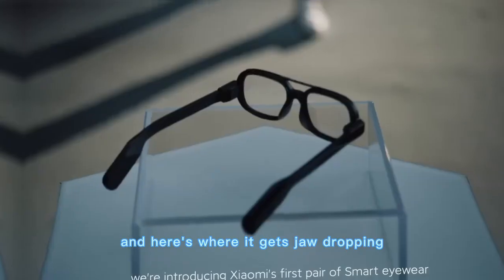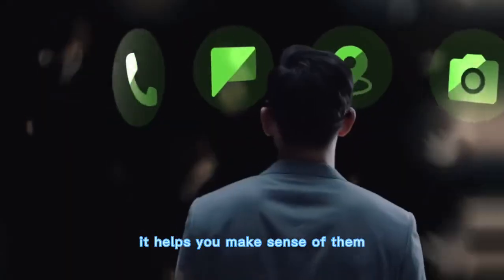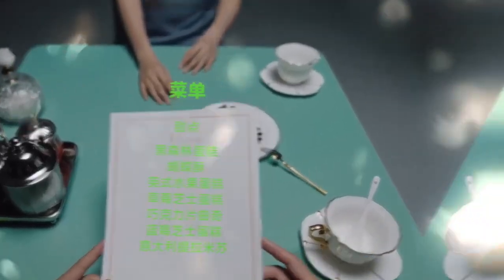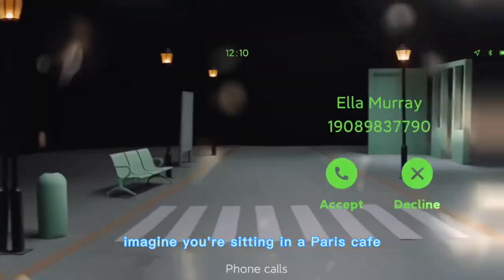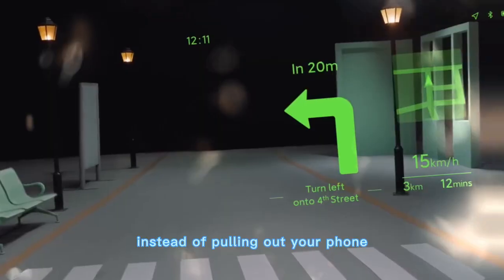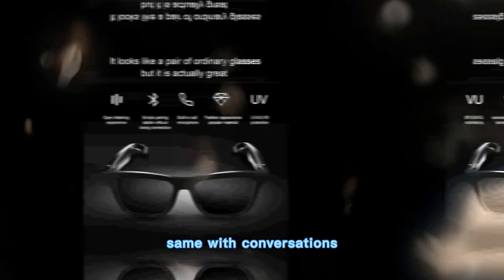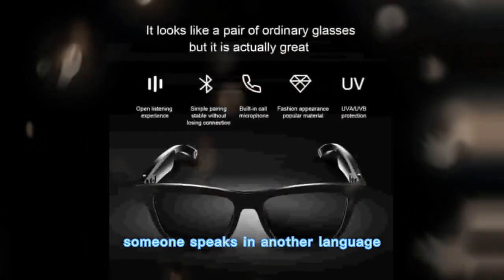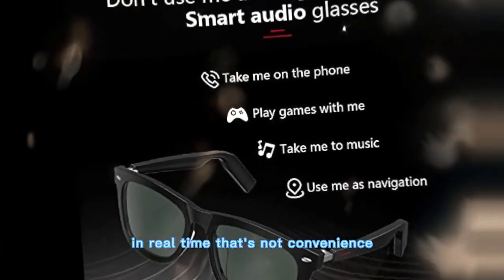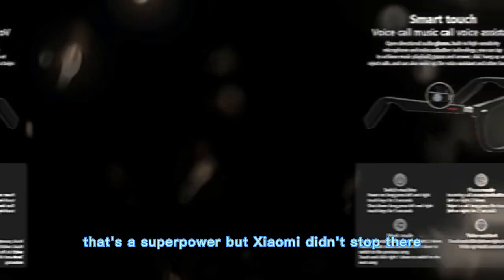And here's where it gets jaw-dropping. The AI brain inside these glasses doesn't just show you things — it helps you make sense of them. Real-time translation is one of the killer features. Imagine you're sitting in a Paris cafe, staring at a French menu you can't read. Instead of pulling out your phone, you just look, and the glasses instantly overlay the English version. Same with conversations — someone speaks in another language, and subtitles roll out in front of your eyes in real time. That's not convenience — that's a superpower.